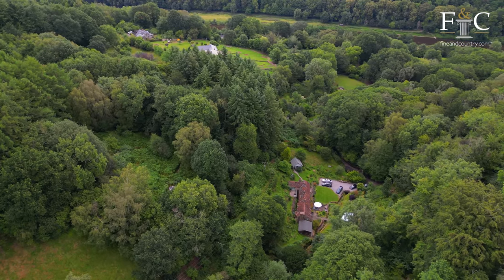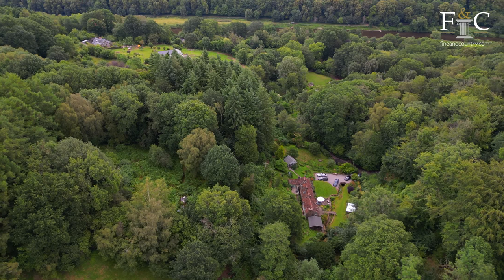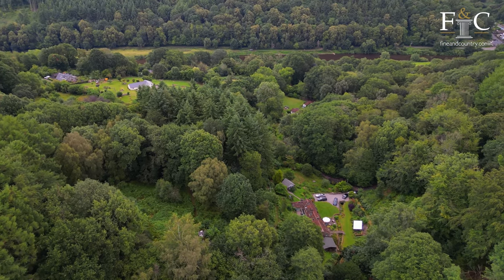Penalt is situated in the lower Wye Valley which is a designated area of outstanding natural beauty. This makes it an excellent base for outdoor enthusiasts who enjoy activities such as walking, climbing, cycling, canoeing, and horse riding.